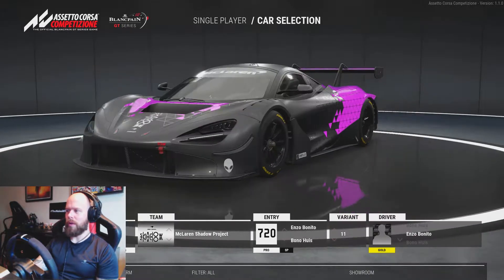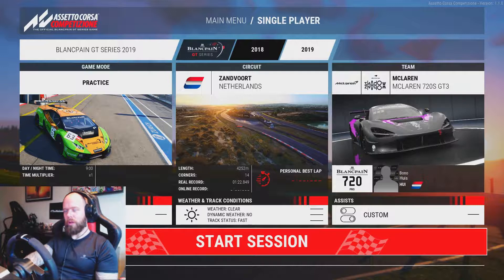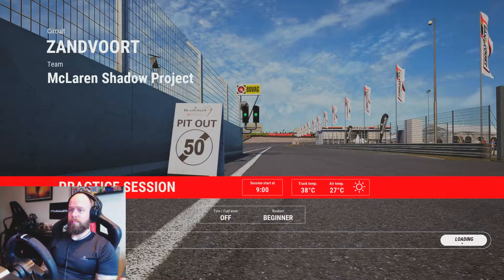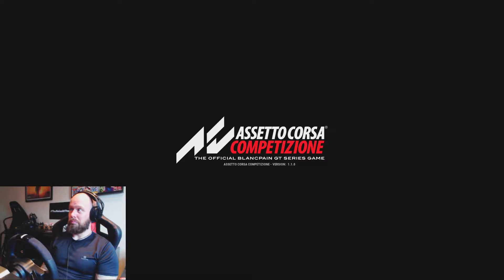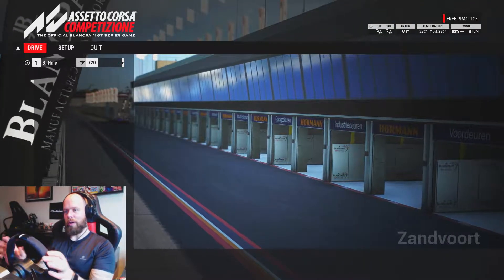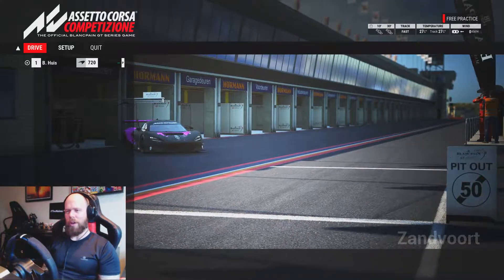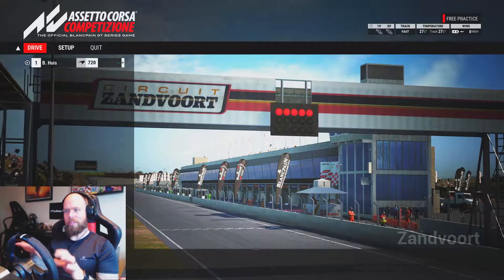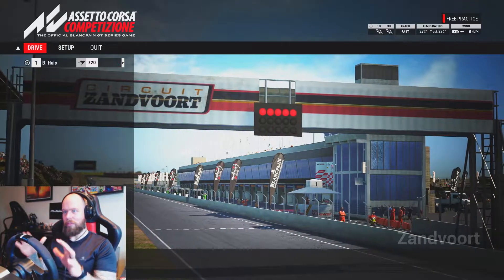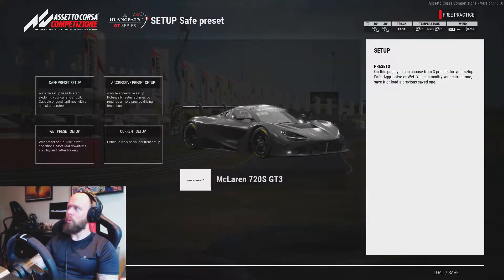We'll go with our pink variant and I'm picking Bono as my driver. We'll do a bit of a practice lap. While it's loading, I should mention my steering wheel and pedals have been pretty inconsistent — sometimes the wheel works but the shifters don't, or the pedals work but the wheel doesn't, and that's within the same session without restarting. It seems like the connections might be a bit dodgy.